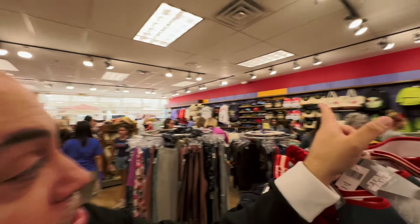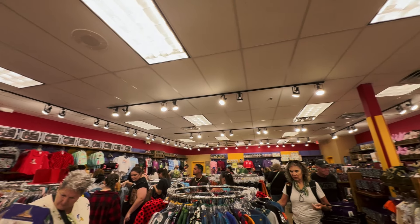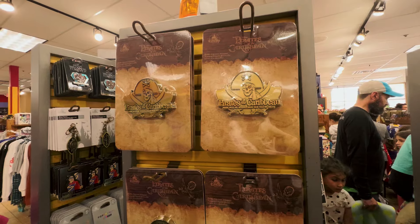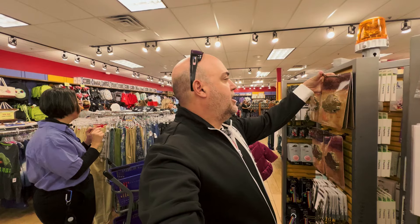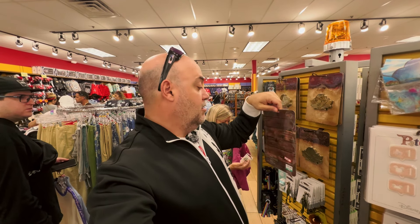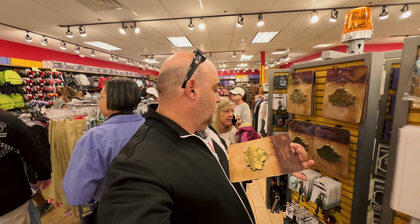Another new item: the Star Wars Bantha Burger sun visor for $7.99, all part of what I'd call the Star Wars Eats collection. And by the way, the secret is out about all the new merchandise in this store — the queue starts all the way at the Rescue Rangers display and goes all the way around the back of the store, right up to the cash registers.